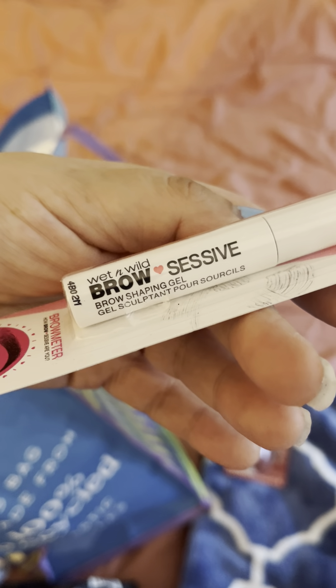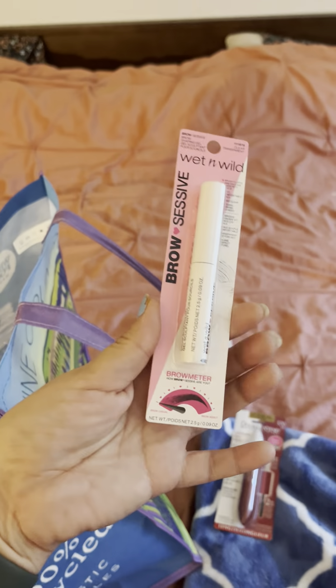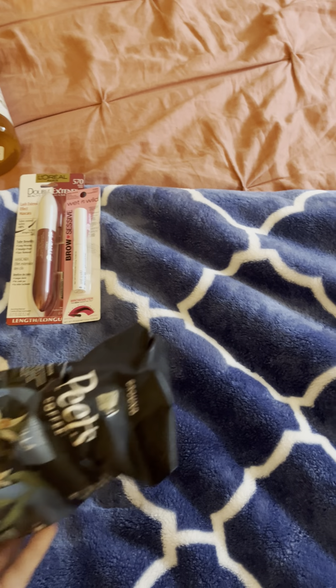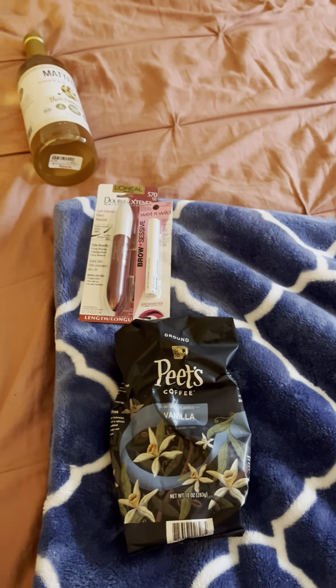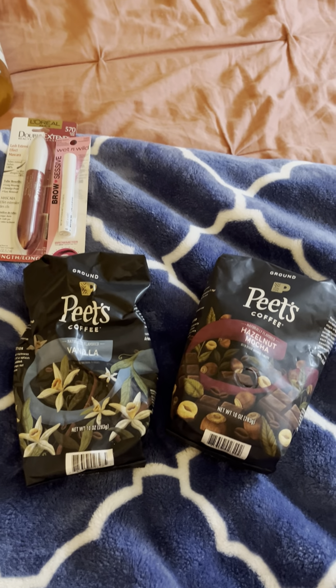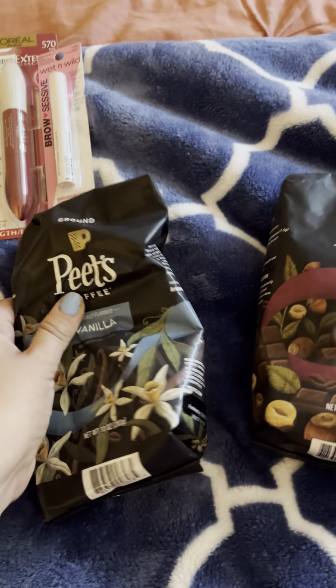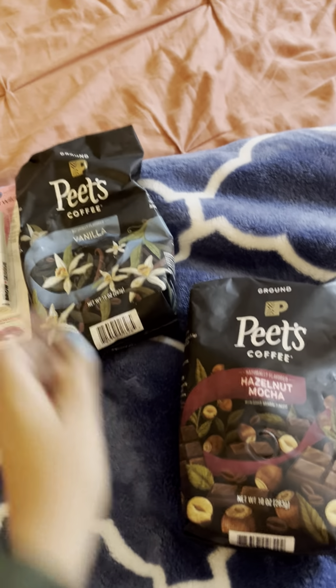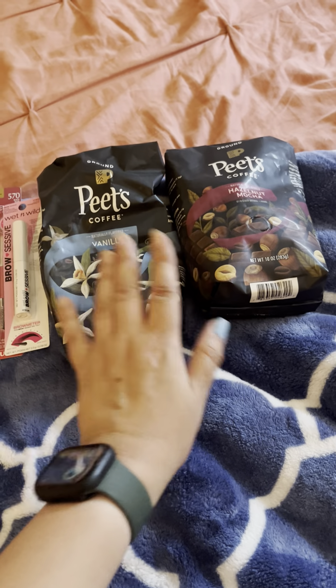I figured I'd just try this one — it's a clear gel for brow shaping, supposed to keep your eyebrows in place after you fill them in. I'm not a makeup expert, but for three dollars and some change, why not. I also got coffee — they had Pete's on clearance so I got two bags for about five bucks each, which is a great deal since they're usually $10–$11 a bag. I got the vanilla and the hazelnut mocha — this smells amazing and we were completely out of coffee.